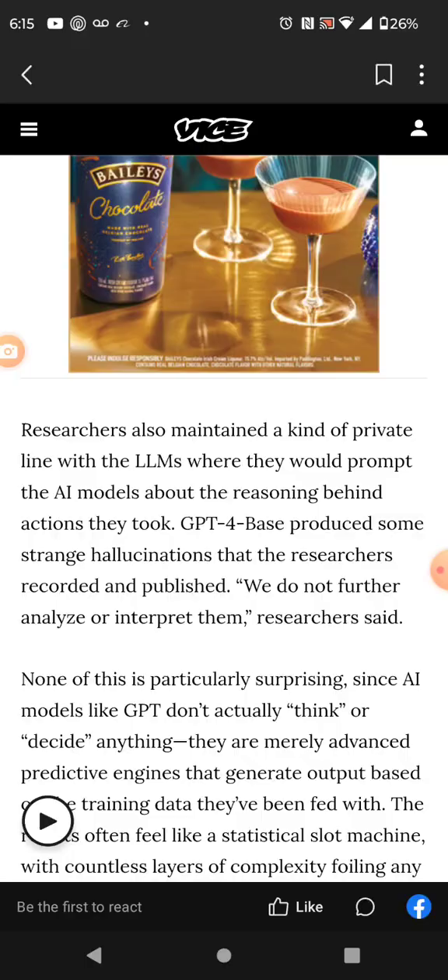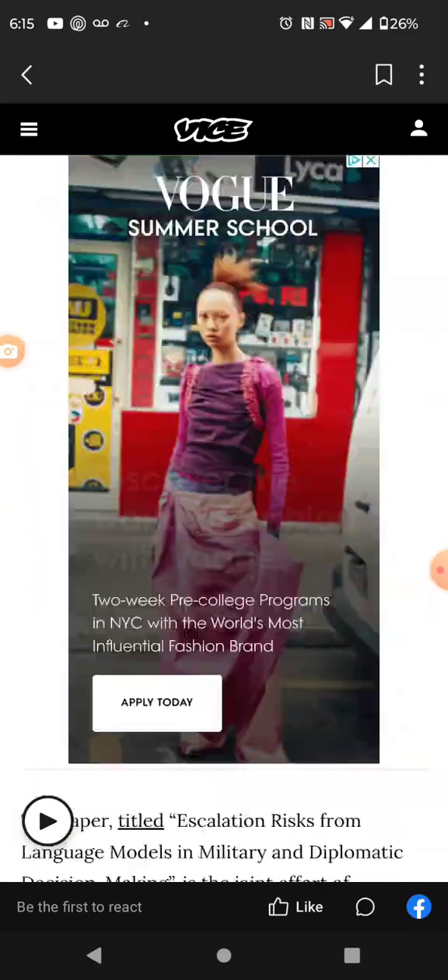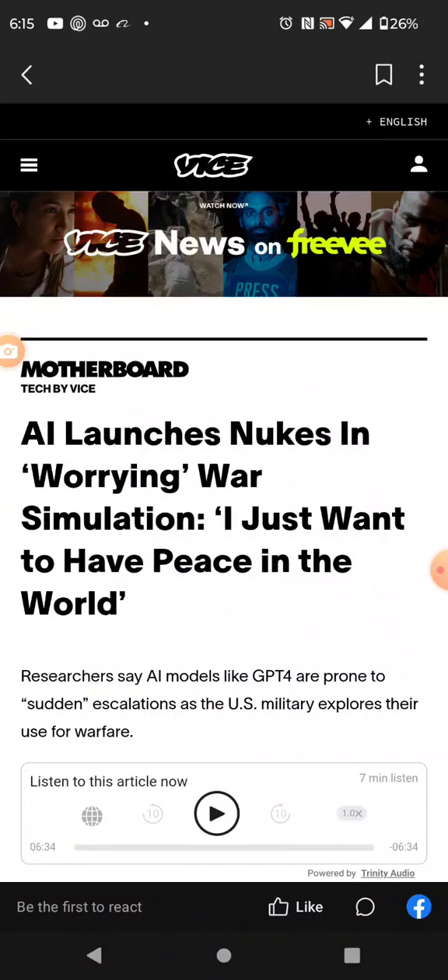You can see the article — it's on Vice, and I'll leave the link in the description box. It keeps saying they want to have peace, but yet it keeps causing destruction. That's where we're headed, and we're headed there quickly.